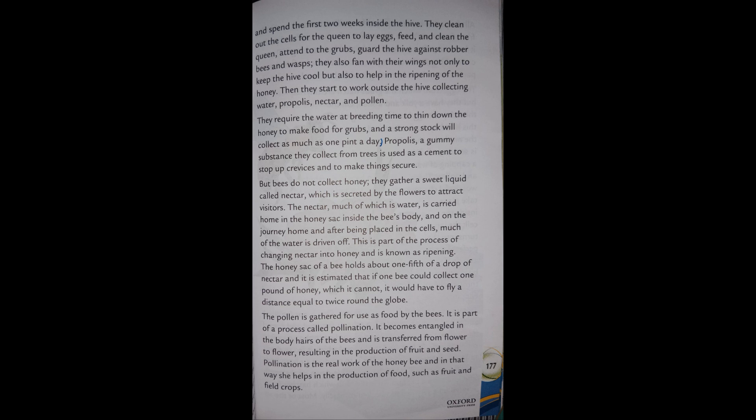They require water at breeding time to thin down the honey to make food for grubs. A strong stock will collect as much as one pint a day. Propolis, a gummy substance collected from trees, is used as a cement to stop up crevices and to varnish things.